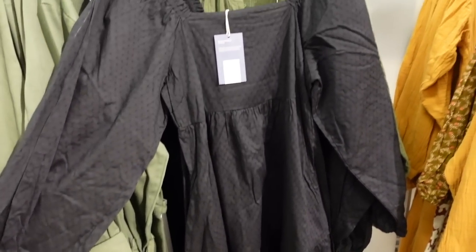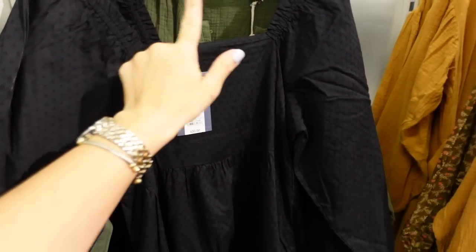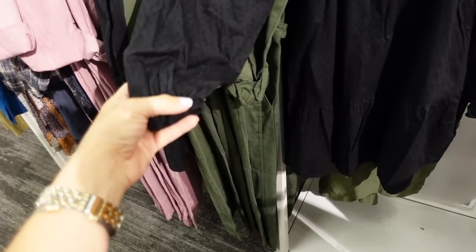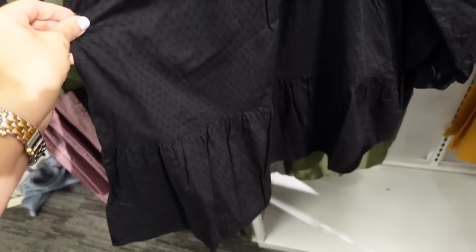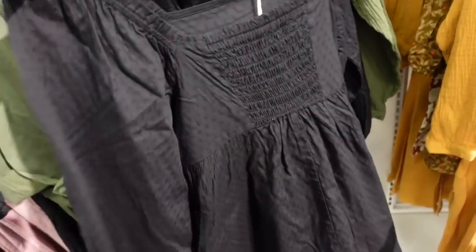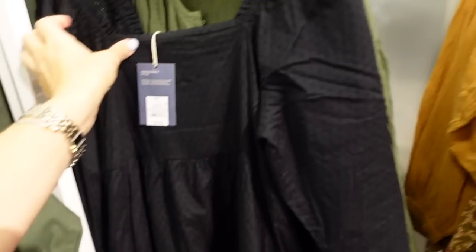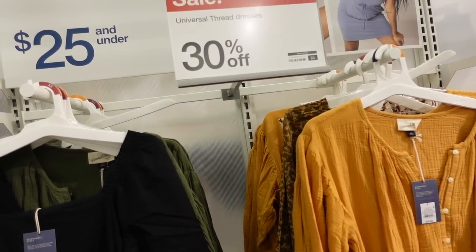New baby doll dress from Universal Thread. This one has a square neckline, also has elastic so you can wear it on or off the shoulder, long sleeve with elastic on the wrist, all the way down with pockets, and smocking through the back. These are $30 and dresses are 30% off until the fifth.